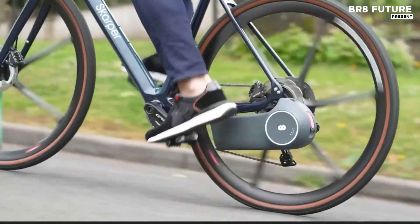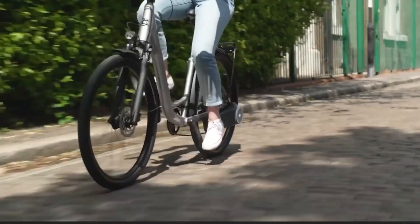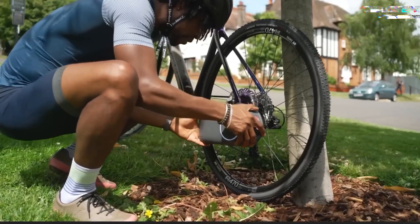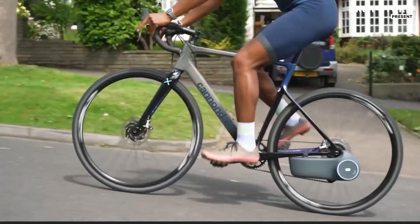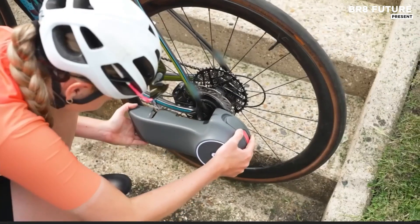Scarper delivers power when needed and leaves you in control when you want to pedal freely. With its sleek click-on system, Scarper ensures a lightweight, high-performance experience without the bulk of traditional e-bikes or complex conversion kits.